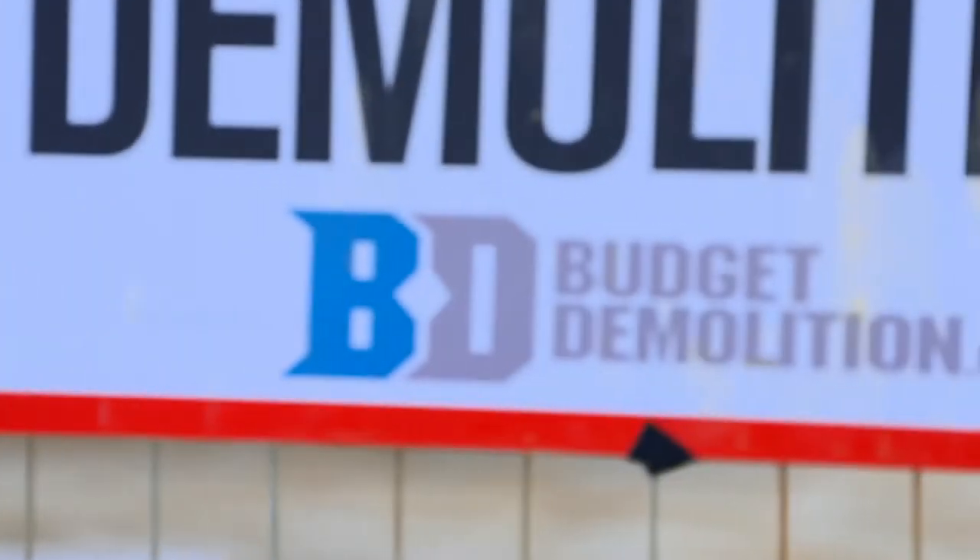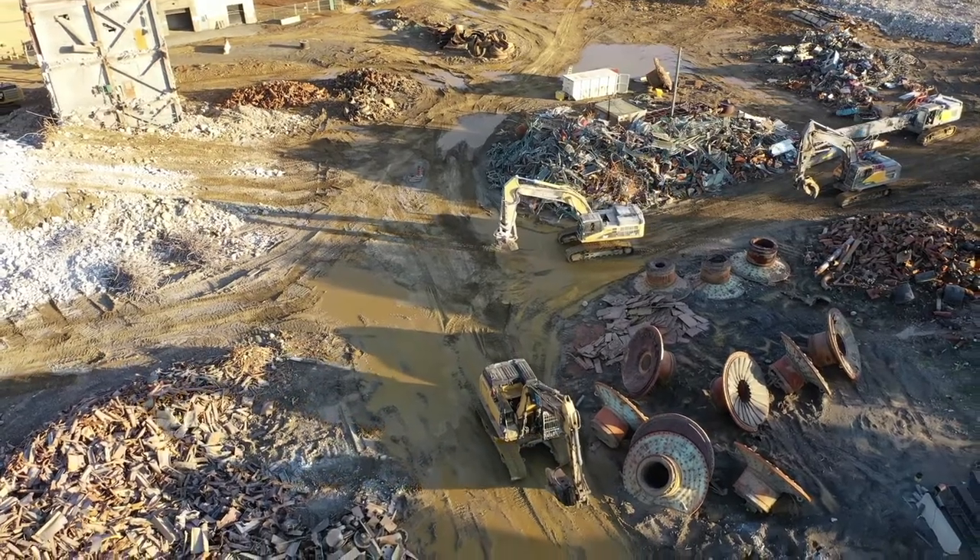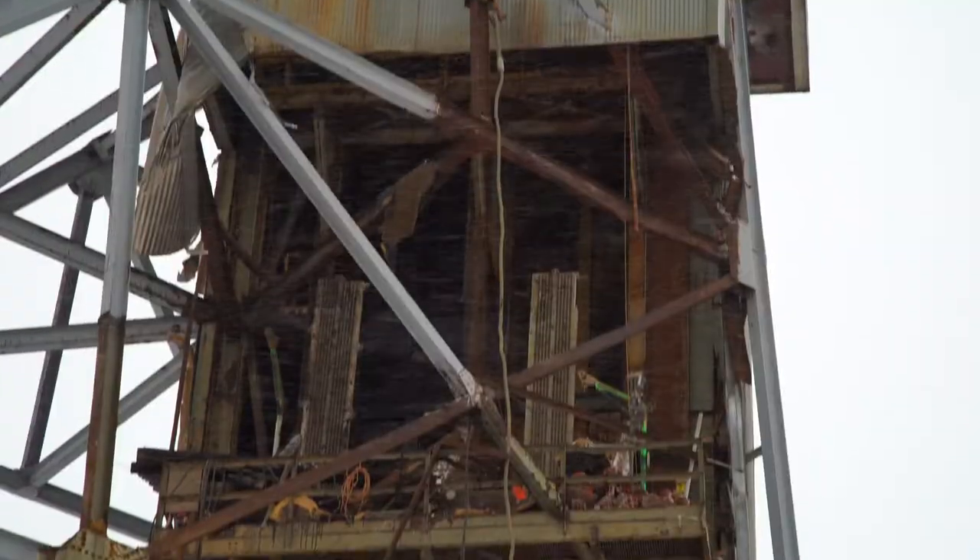In the nickel capital of the world, Sudbury, Ontario, Budget Demolition is on the scene, preparing to bring down the decommissioned Froude-Stobie mine.